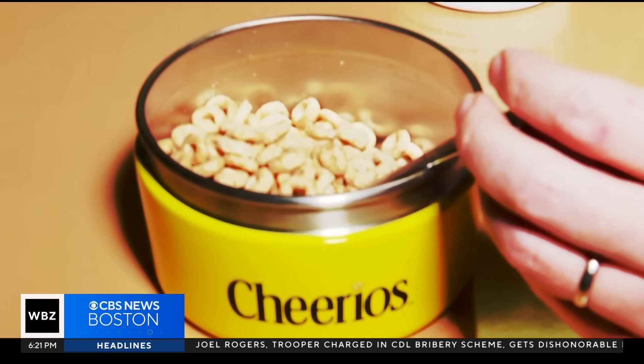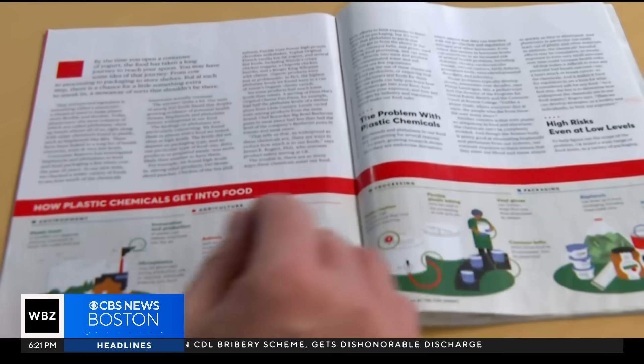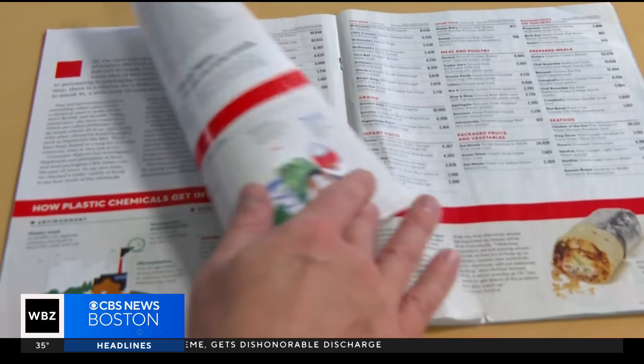Cheerios is billed as a heart-healthy way to start your day. But a recent Consumer Reports study on tiny bits of plastic in our food may tell a different story. We want to see, number one, are they there in the food? And number two, what were the concentrations?